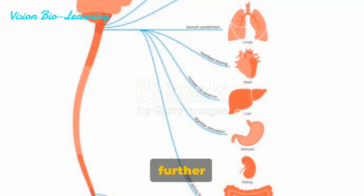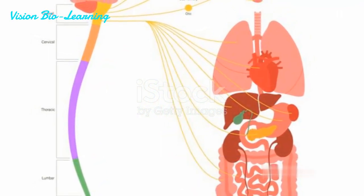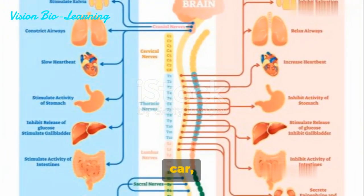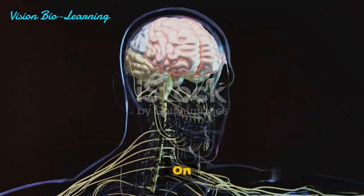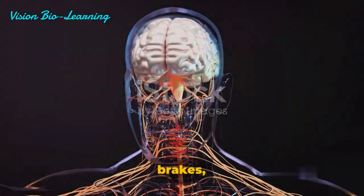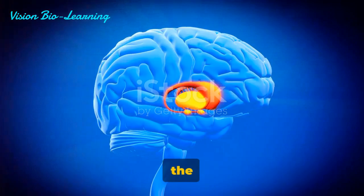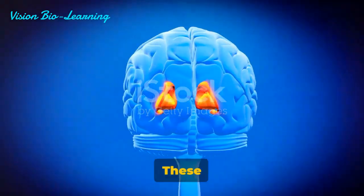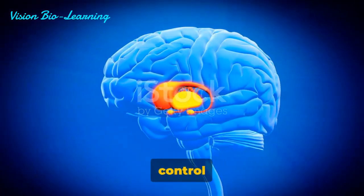The autonomic ganglia are split further into two types: sympathetic and parasympathetic. The sympathetic ganglia are like the gas pedal of a car, pushing our bodies into action during times of stress or danger. On the other hand, the parasympathetic ganglia act as the brakes, helping us relax and conserve energy. Lastly, we have the basal ganglia, nestled deep within the brain. These ganglia are crucial for a variety of functions, including motor control and learning.